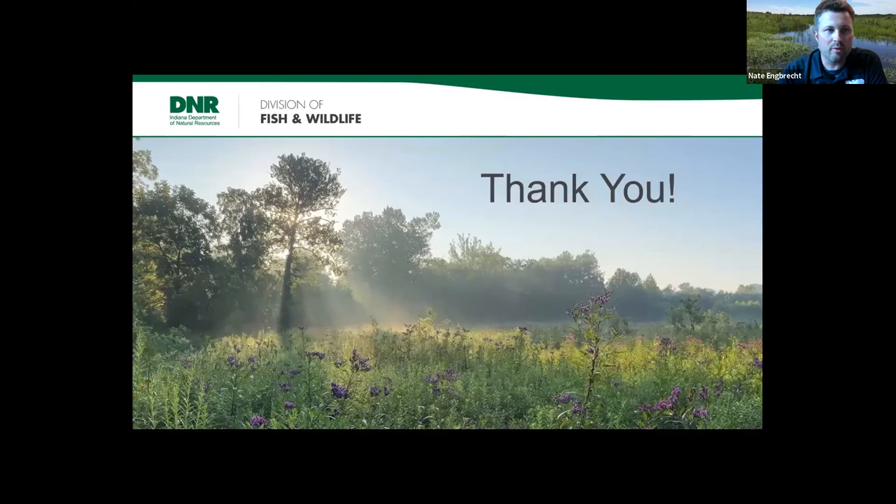That wraps up the presentation at the 30-minute mark. Thank you for coming out tonight and thank you Sycamore for being such great partners. That closing photo was taken at the Shine Foundation Nature Preserve on a warm, humid summer day with really cool rays of sunlight. From the Sycamore side — being out at Shine the past couple days checking cover boards is beautiful and really sweaty! We appreciate the partnership with Nate and the DNR. Getting out there and finding all these different species shows how much conservation and restoration work is worth it.